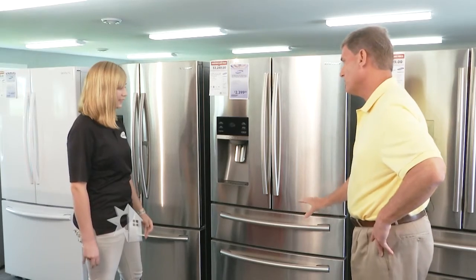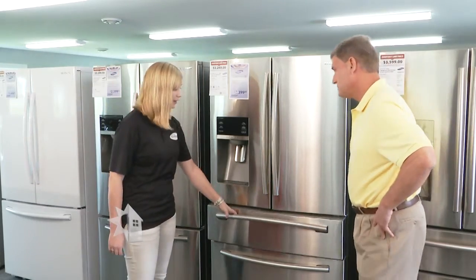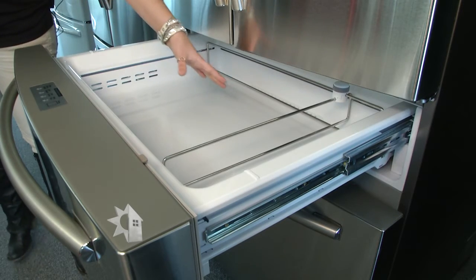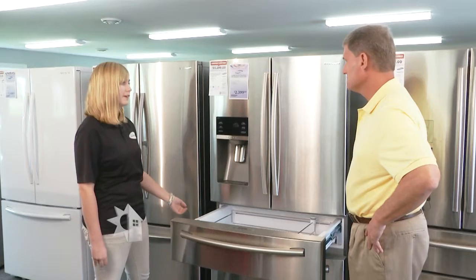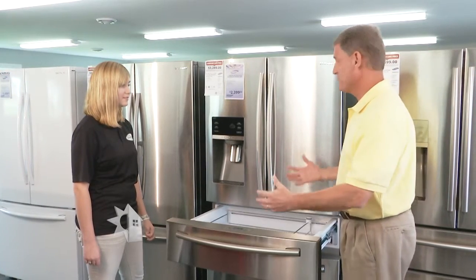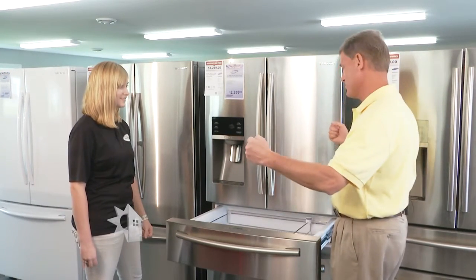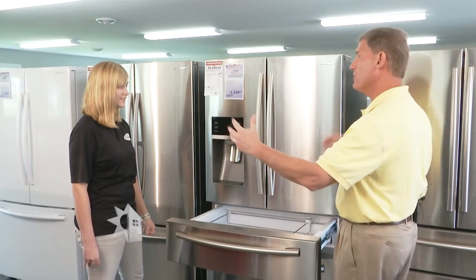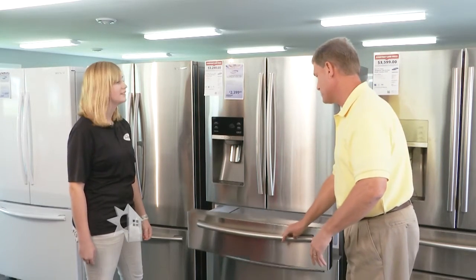This one's a four-door model. It has an extra drawer so you can put high-use items like kids' juice boxes and snacks in there, so you're not opening up the whole refrigerator every time. You can have those items right there without exposing the entire refrigerator.